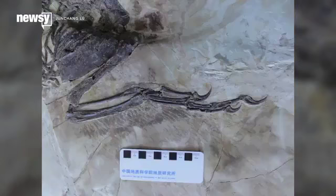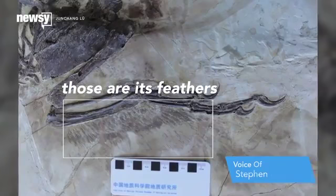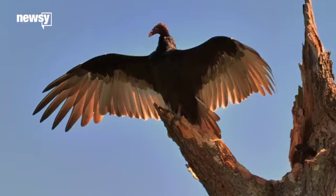Zhenyuanlong's significance lies in its arms, or rather wings. It really looks like the wing of birds today — the wing of an eagle, the wing of a vulture. What we've never seen before is a dinosaur of this size. This is about a two-meter-long dinosaur with wings. It raises a lot of questions about the function of feathers and wings, and how exactly they came about.